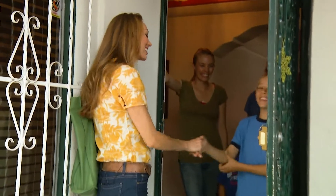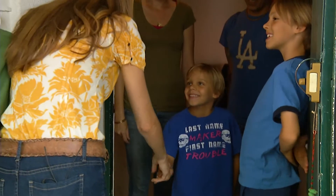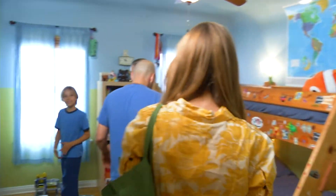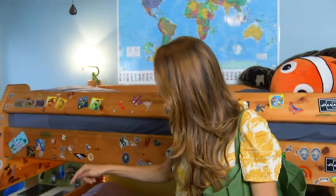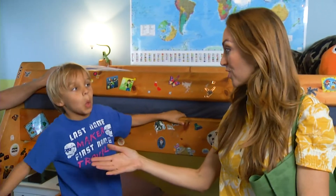You must be Jatin — nice to meet you. And you are? Kingston. Can we make over your room today? Yes! So, Kingston, this is your room, but it's also going to be a space for you to welcome another child into your home. That's the idea. And why did you guys decide to do this?